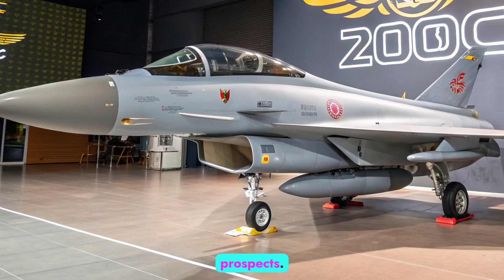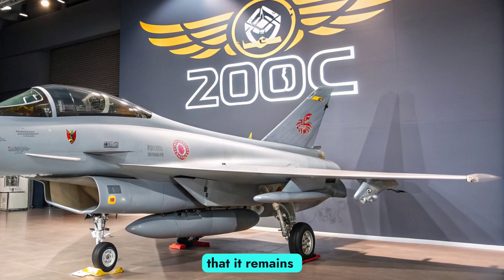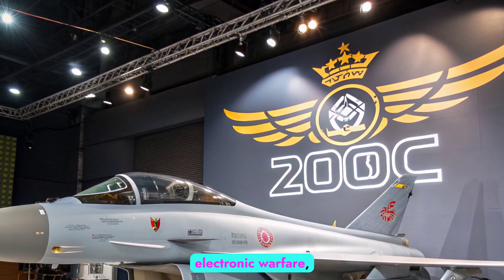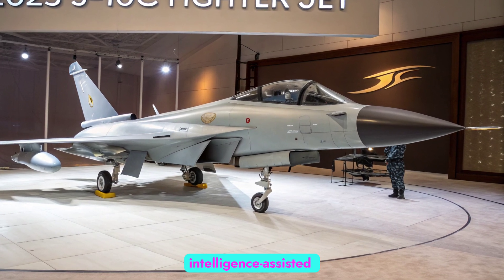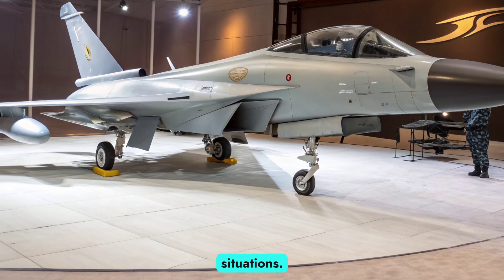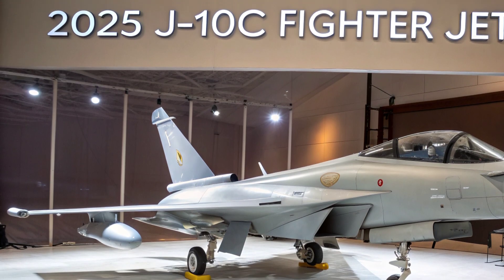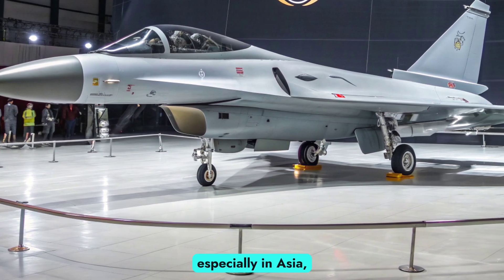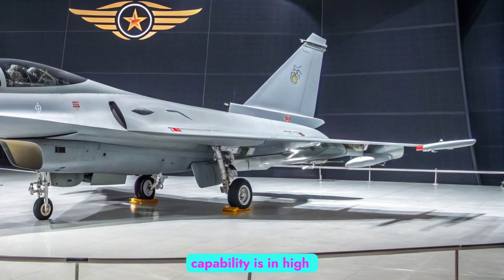Upgrades and future prospects: In 2025, continuous upgrades to the J-10C ensure that it remains relevant well into the future. Incremental improvements in engine performance, electronic warfare, and weapons compatibility are being introduced. Integration of artificial intelligence-assisted systems is also being explored, potentially enhancing pilot decision-making and reducing workload in combat situations. China's defense industry is likely to expand the export footprint of the J-10C, offering customized versions for foreign clients. These exports will shape regional power balances, especially in Asia, the Middle East, and Africa, where affordability combined with capability is in high demand.